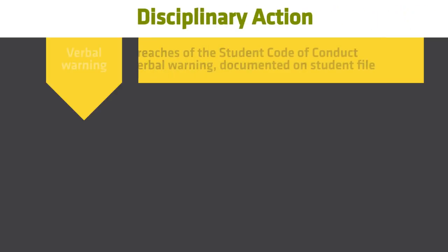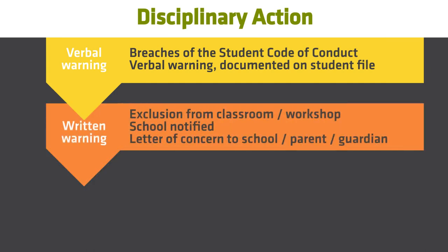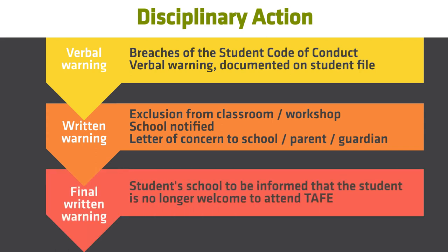If you breach the Student Code of Conduct, you will receive a warning to improve your behaviour. If your behaviour continues, you will be excluded from your class or workshop activities and a letter of concern is sent to the school and your parent or guardian notified. If you continue to breach the Student Code of Conduct, you will be removed from your course.